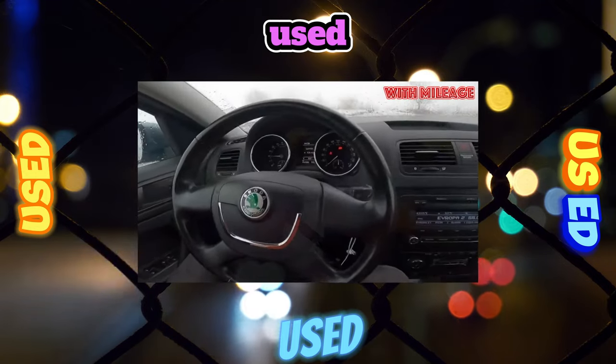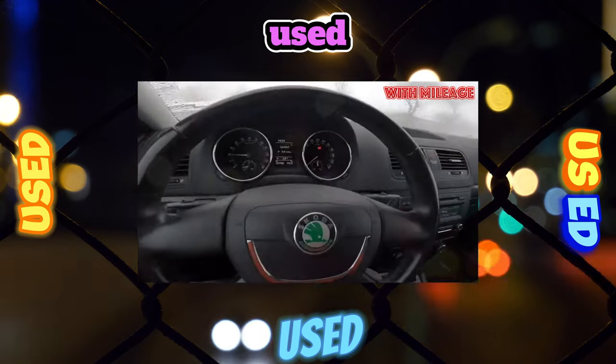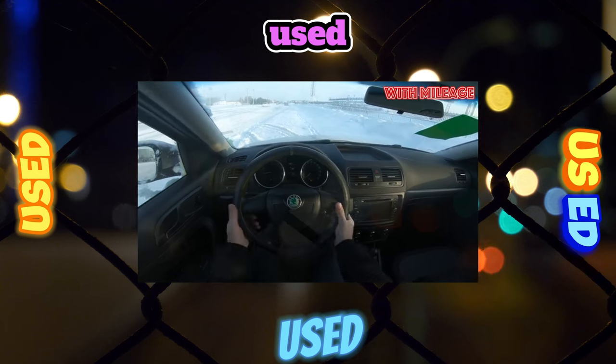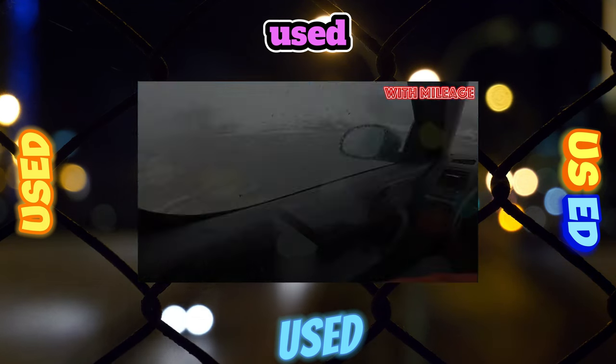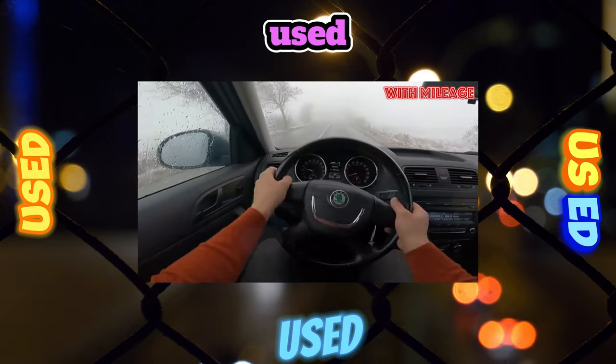During the warranty period, dealers almost always repaint damaged parts, but subsequently these procedures have to be carried out at the owner's own expense. It's good that a very practical dark grey skirt made of unpainted plastic around the perimeter allows owners to protect the car from body repairs, for example during contact parking.